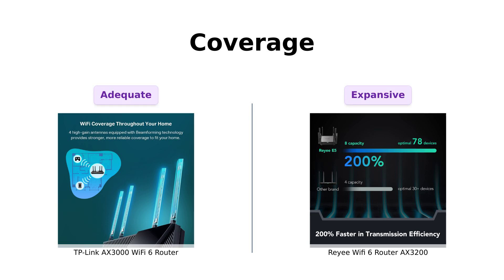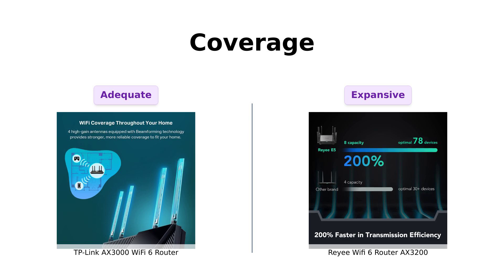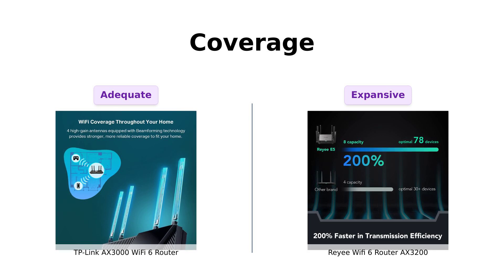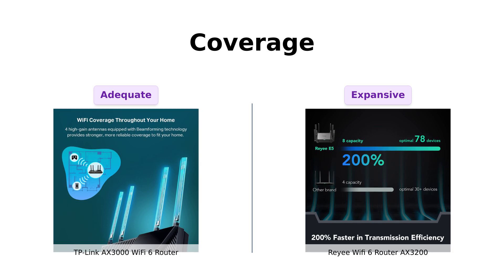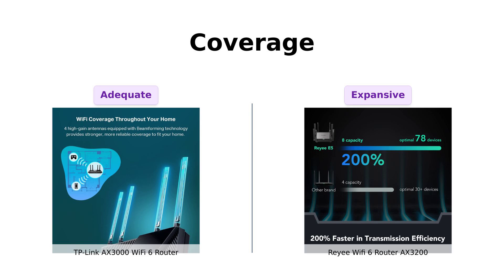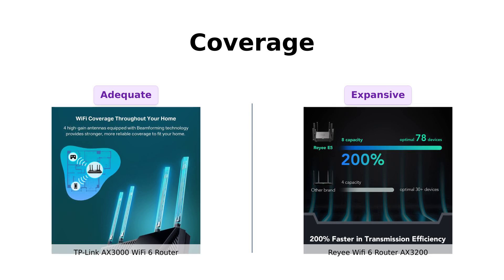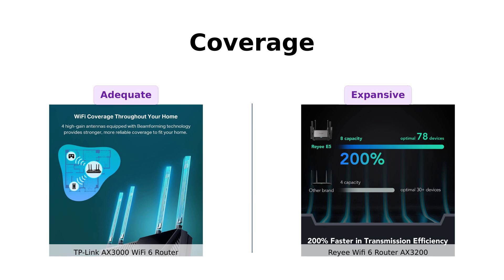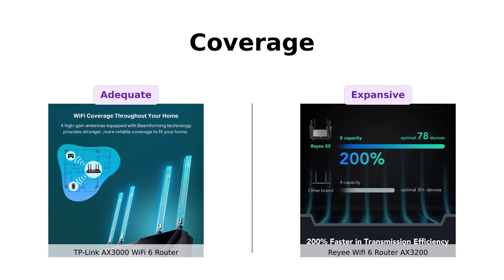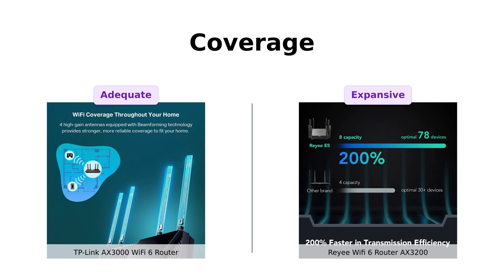Now, let's talk about coverage. The TP-Link AX3000 comes with 4 high-gain external antennas and beamforming technology, promising to blanket your home in Wi-Fi. But the Ray-A AX3200 is here to flex with its 8 omnidirectional antennas and 4 plus 4 high-power FM amplifiers. It claims to cover up to 3,000 square feet — that's enough to make your neighbors jealous. So if you live in a mansion or just want to pretend you do, Ray-A's got you covered, literally.